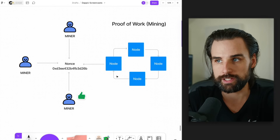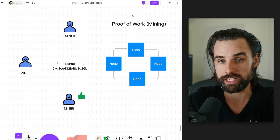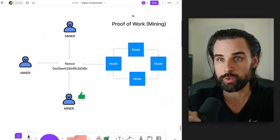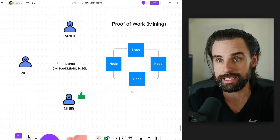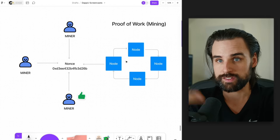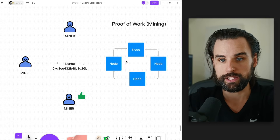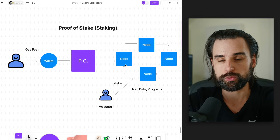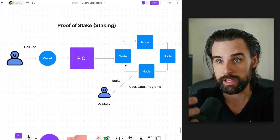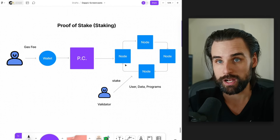All blockchains that settle transactions have a consensus mechanism. Bitcoin is the earliest and easiest one to understand — it uses proof of work, where miners on the network compete to solve cryptographic puzzles, and whoever wins that contest gets paid the Bitcoin for including that transaction into the chain, while all the other nodes agree to settle the transaction. That process is the consensus algorithm for Bitcoin. Same type of thing with Ethereum — Ethereum has its proof of stake consensus mechanism, where validators stake Ethereum to the network, and whenever they propose a block and the entire blockchain agrees upon whether that block is valid, it gets included in the chain.